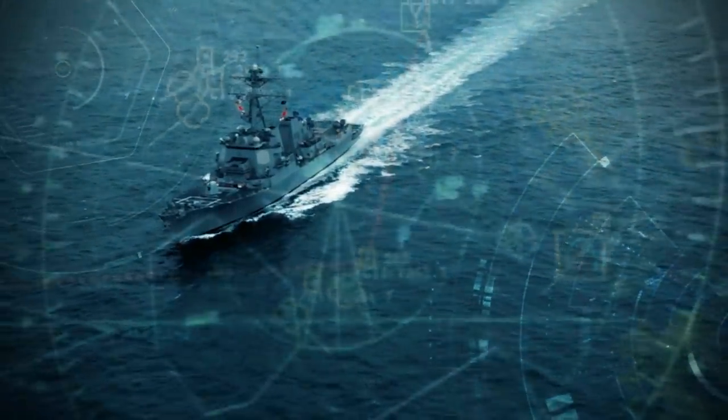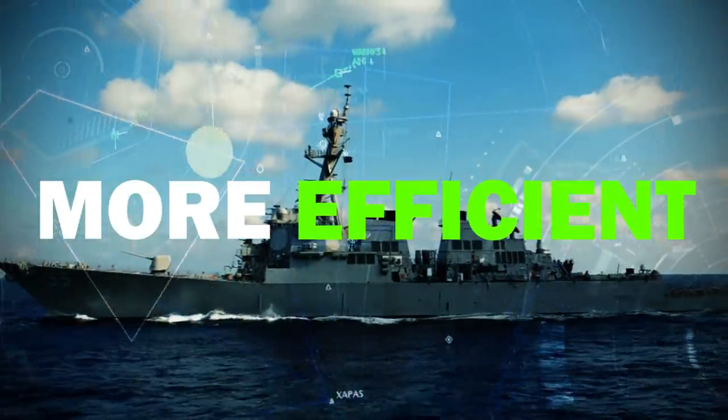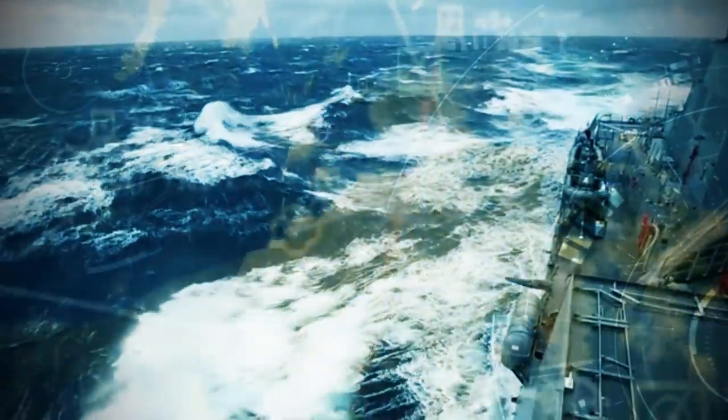HEDs increase energy efficiency at speeds under 12 knots, which account for 50% of a destroyer's time underway. And HEDs conserve fuel so that the destroyer's captain has it when they need it for speed or maneuvers.